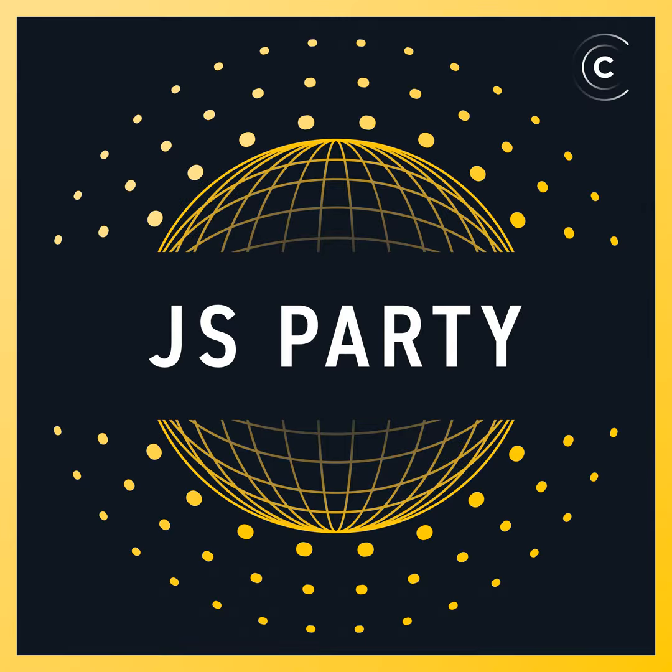Go to jam.dev and learn more about what Jam is doing for teams to make bug reporting and all that fun stuff super easy, super fast. Get Jam for free today at jam.dev.